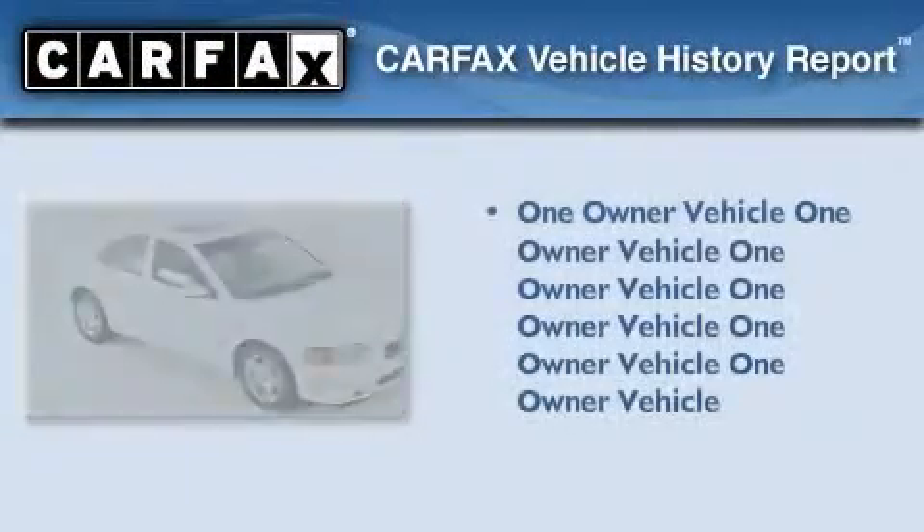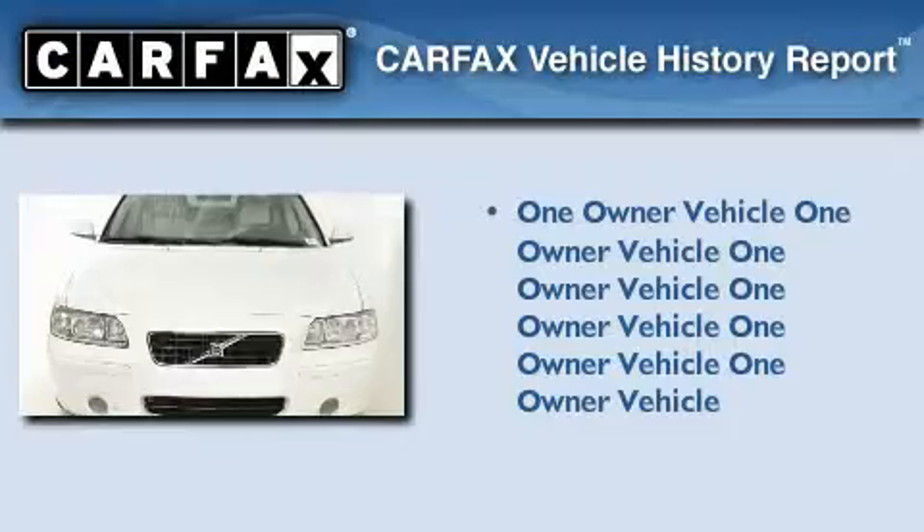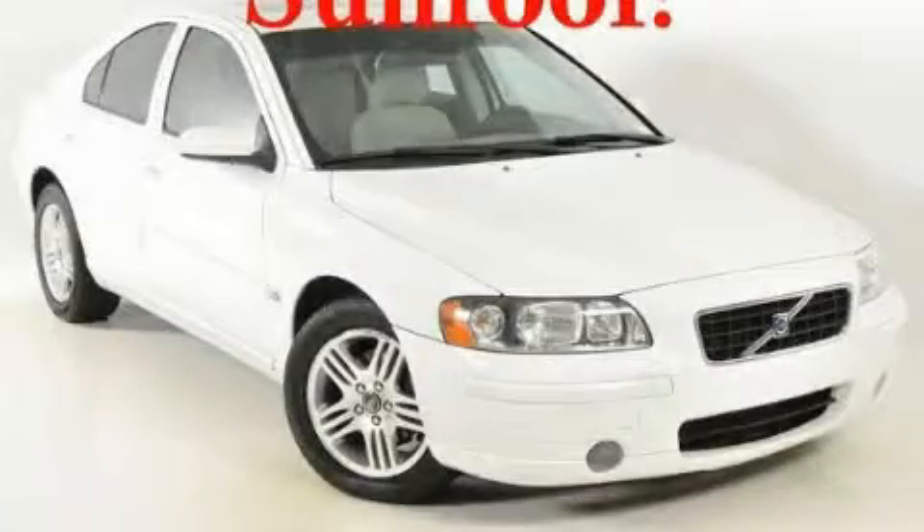This Volvo has had only one owner and it qualifies for the Carfax Buy-Back Guarantee. Call or visit us right now and arrange your test drive today.